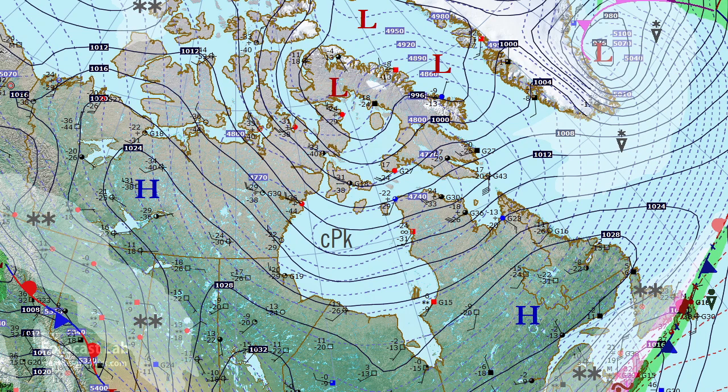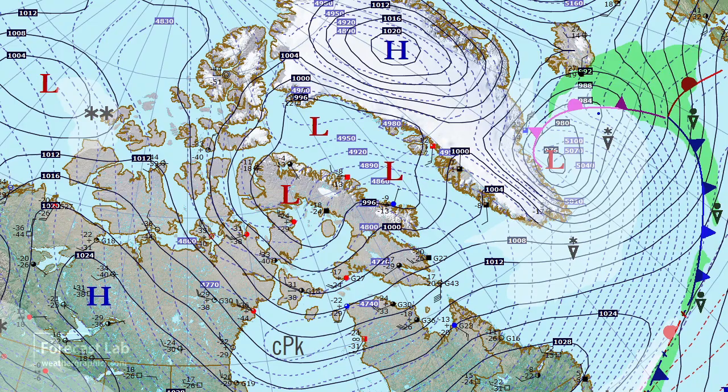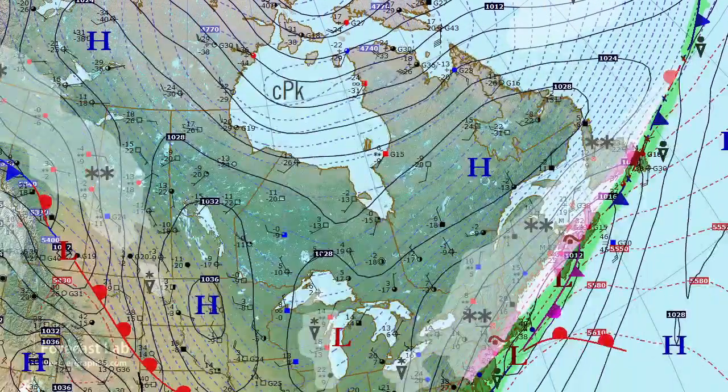Looking out in the Atlantic, it's unsettled west of Iceland with another deep system, and then down the coast we meet up with that other weather system coming out of New England.